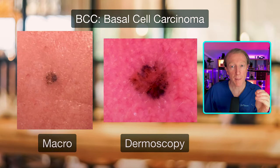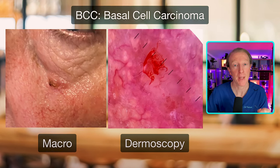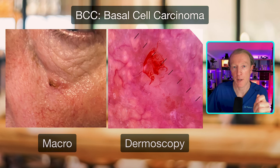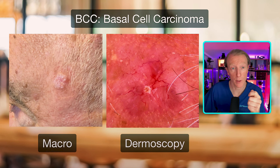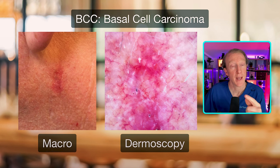Next we have a dermoscopy image of a pigmented BCC — more common in darker skin types. Then we have another papular BCC, and the dermoscopy shows all those blood vessels in the middle, which we see quite frequently. This one also has some pigment in it. Then there's a lesion just below a man's eyelid — it scabs and crusts. When I put my dermatoscope on it you can see the bleeding. This is a common presentation. On a man's temple, if you'd watched my video on seborrhoeic keratosis you might think that's what it is, but the dermatoscope reveals blood vessels in a distinct pattern — like little red rivers.